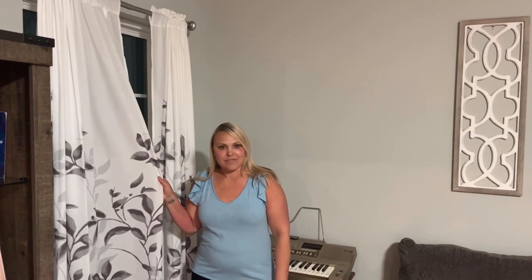Hi there. I just wanted to show you these beautiful functional curtains that I got for my family room in my home. Although they are here in my family room, they would be great in any room in your house.